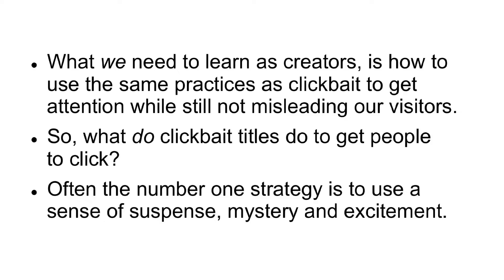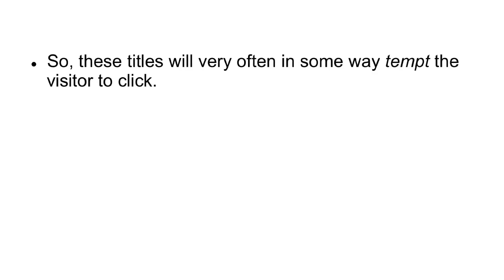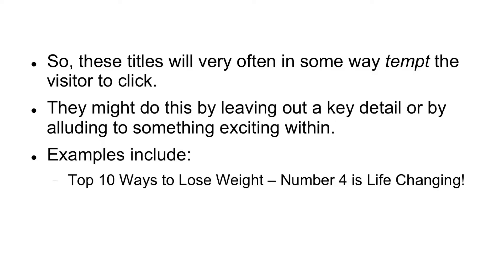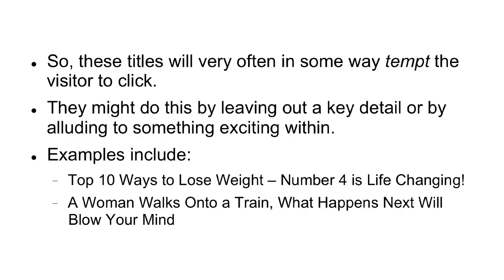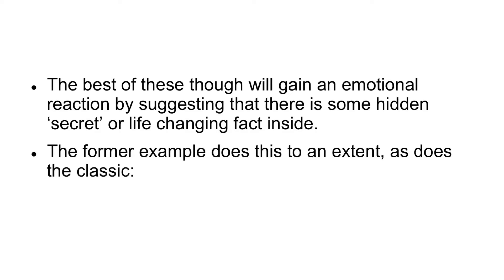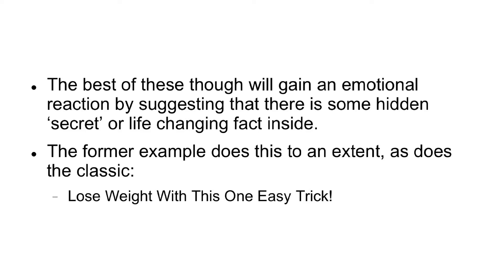So what do clickbait titles do to get people to click? Often, the number one strategy is to use a sense of suspense, mystery, and excitement. These titles will very often, in some way, tempt the visitor to click. They might do this by leaving out a key detail or by alluding to something exciting within. Examples include 'Top 10 Ways to Lose Weight — Number Four is Life Changing,' or 'A Woman Walks onto a Train — What Happens Next Will Blow Your Mind.' The best of these will gain an emotional reaction by suggesting that there is some hidden secret or life-changing fact inside, as does the classic 'Lose Weight with This One Easy Trick.'